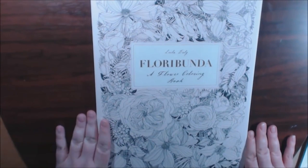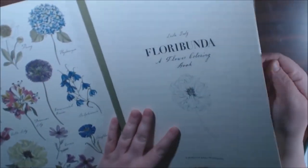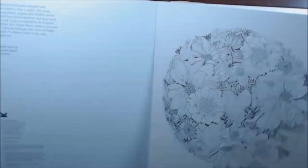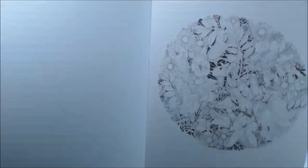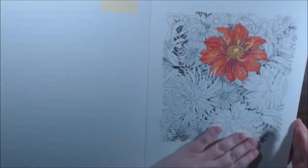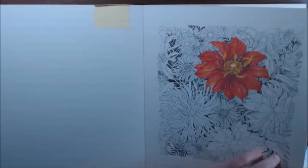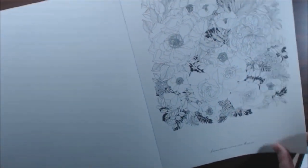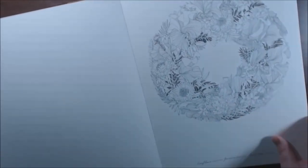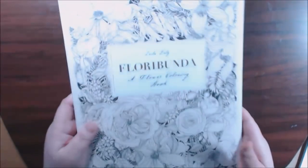I have another large book — this one is called Floribunda by Lila Dooley. It's all flowers. Heavy duty card stock and they give examples of each flower so you can tell what they are when coloring. These come out really beautifully — I mean this is artist quality paper. I started one page and I'll finish it. It tells you what flowers are in each picture. There are a lot — you get 20 pictures in here. Really really nice.